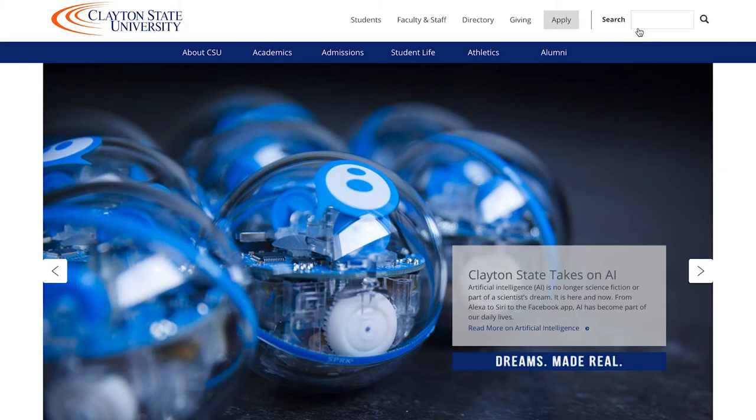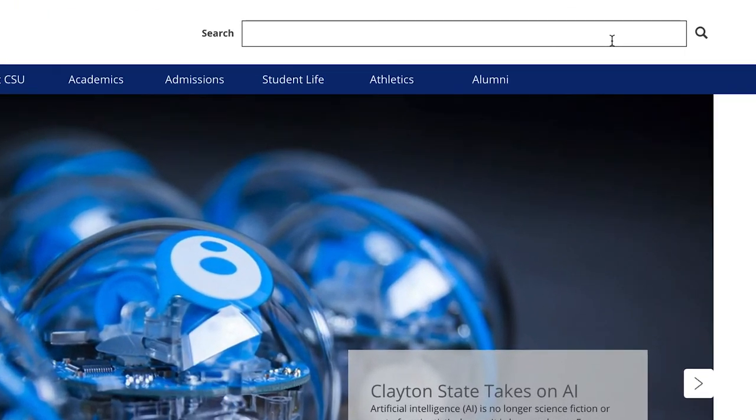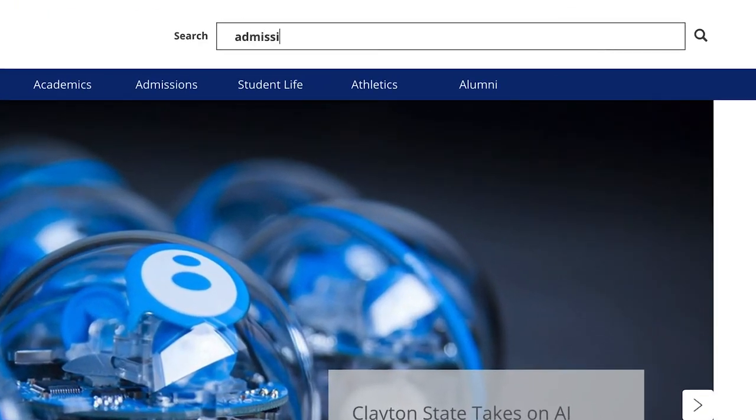Are you looking for a specific department, topic, or individual? Just type it into the search field at the top right-hand of any page and scroll through the top results.